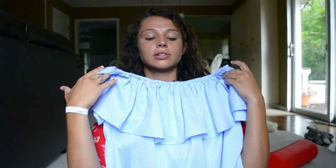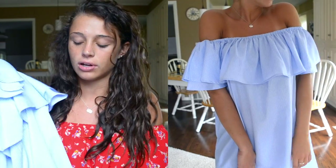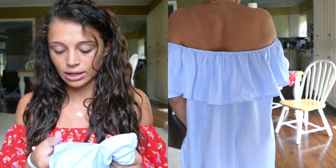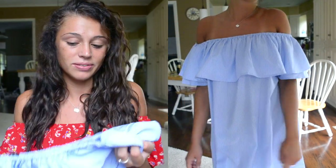I got two dresses. This first dress — they sell something that looks just like it from Zara; Olivia Jade has it, and a lot of other stores carry it. Free People has it in all these different colors. This one is striped and it's like 12 to 20 dollars. It's really good quality, super comfortable, super cute, and it fits me perfectly. I got a small.